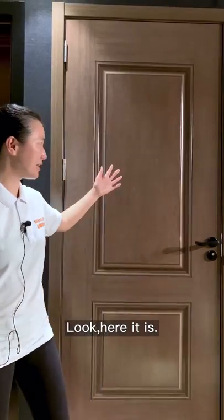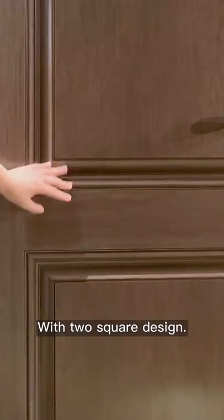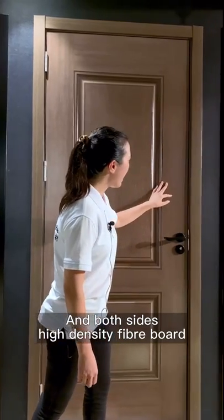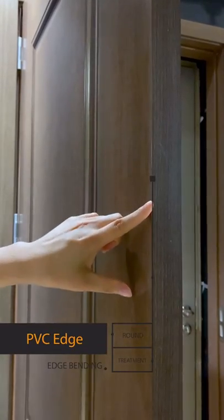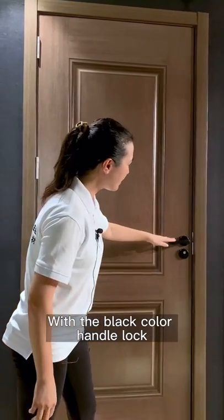Look, here it is. The design is very simple and elegant, with a two-square design. Here the groove is very natural. Both sides high-density fiber board with a special color in matte finish. Here is the PVC edge with the round treatment edge banding, with the black color handle lock.